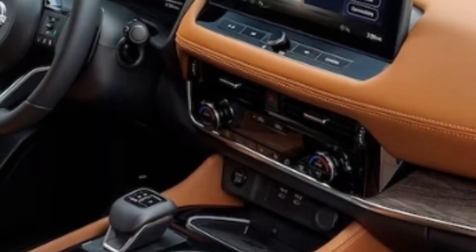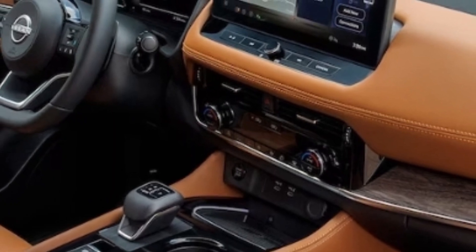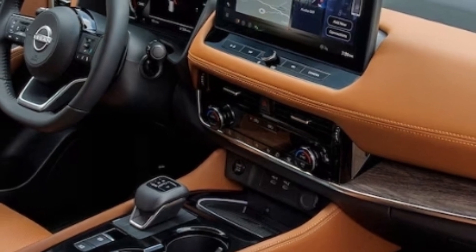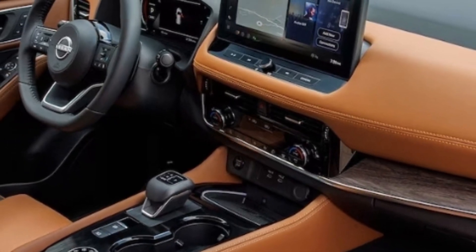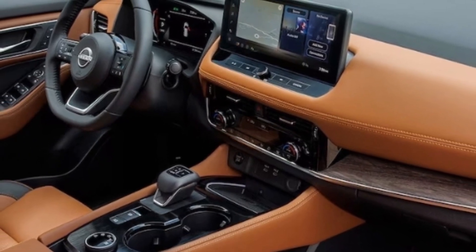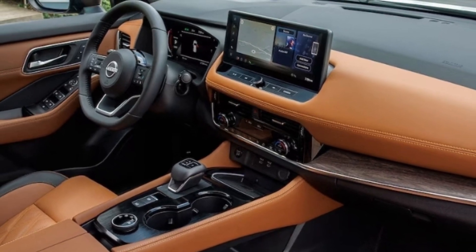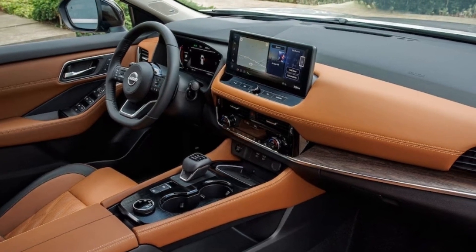With the exception of the new 12.3-inch touchscreen, the interior switchgear remains largely the same, though the 2024 Nissan Rogue will now feature USB-C ports exclusively. The wireless charging pad returns as standard equipment in the SL and Platinum trims, and there is a new option for chestnut brown leather upholstery for some nice contrast.